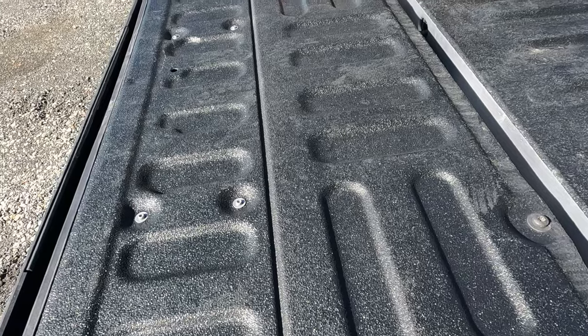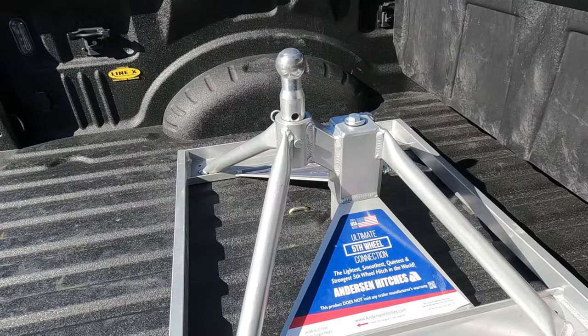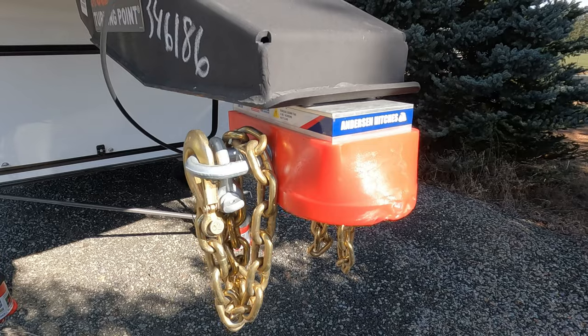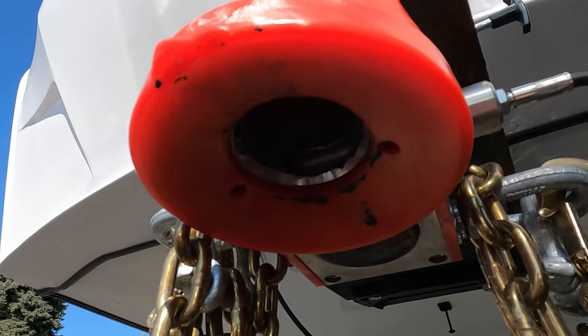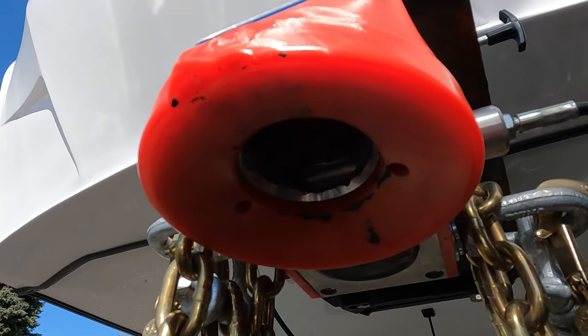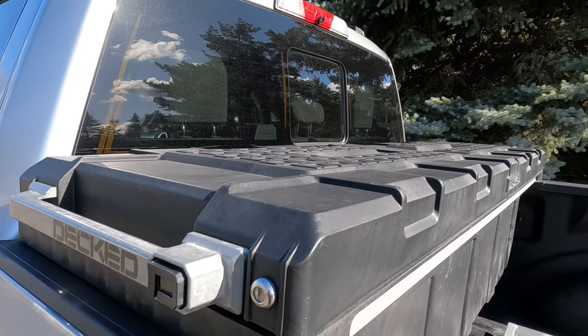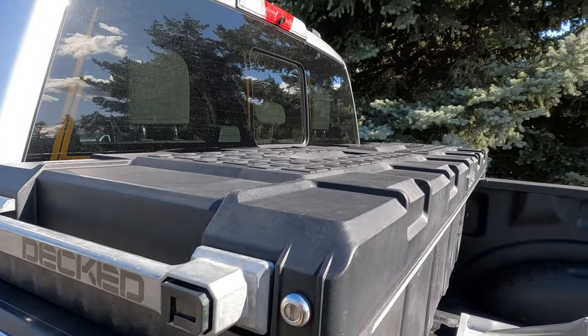We tow the fifth wheel using an Anderson Ultimate hitch that has worked really well for us. We can hitch very easily and quickly. With the hitch on the higher of the two vertical placements, the fifth wheel clears the toolbox with a few inches to spare, which is great for making tight turns.